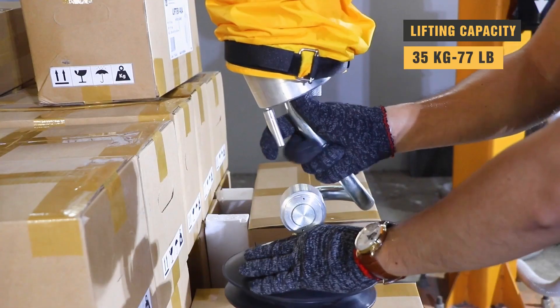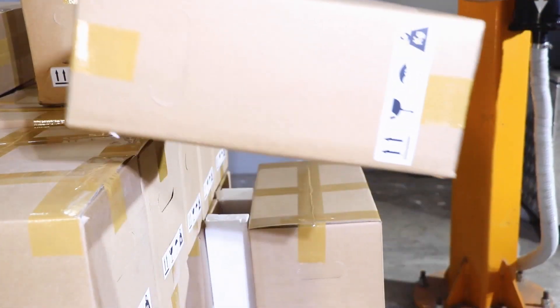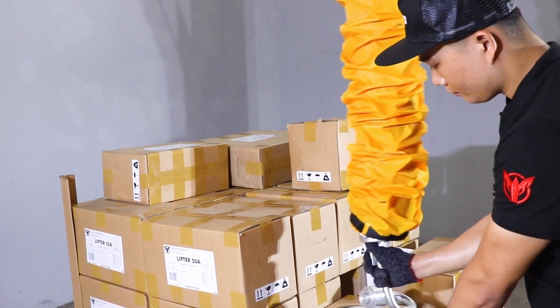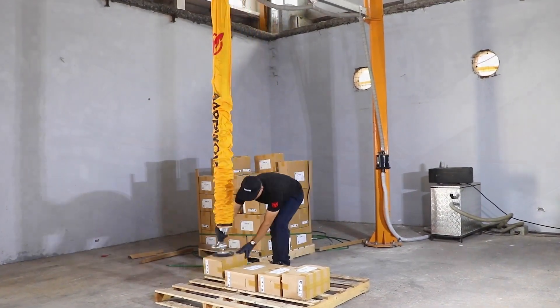Lifting capacity: 35 kilograms or 77 pounds. This innovative equipment is suitable for use in various settings, whether on the job or in a warehouse. It facilitates the movement of different types of boxes faster and safer than traditional methods.